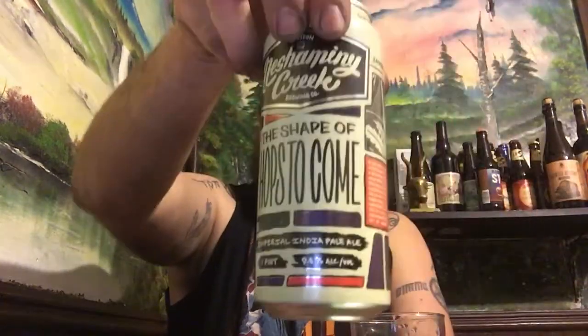Hey guys, Paul from P.A. Brew News. Just got home from work. Got a beer here from Nesemonee Creek near Philly. This is their Imperial India Pale Ale at 9.5 alcohol by volume, one pint.